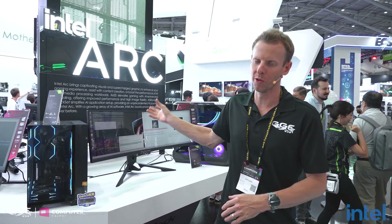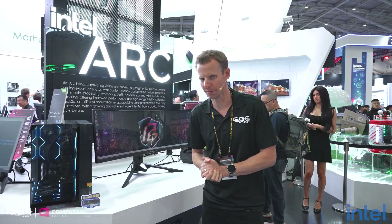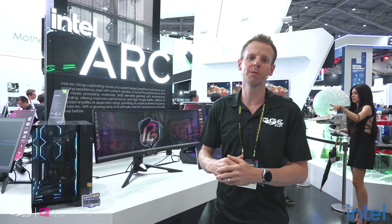That's it on the ASRock booth. I'm really keen to check out more of those Intel boards when they officially launch, especially the Aqua — I've used nearly every Aqua since it launched, so it'll be keen to see how the new one performs. Anyway, thank you guys for watching, and thank ASRock for letting me take a look at this massive booth. Stay tuned for the next one.